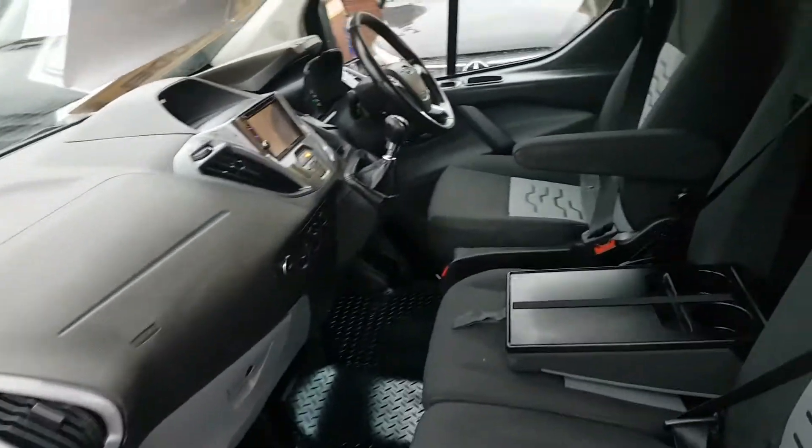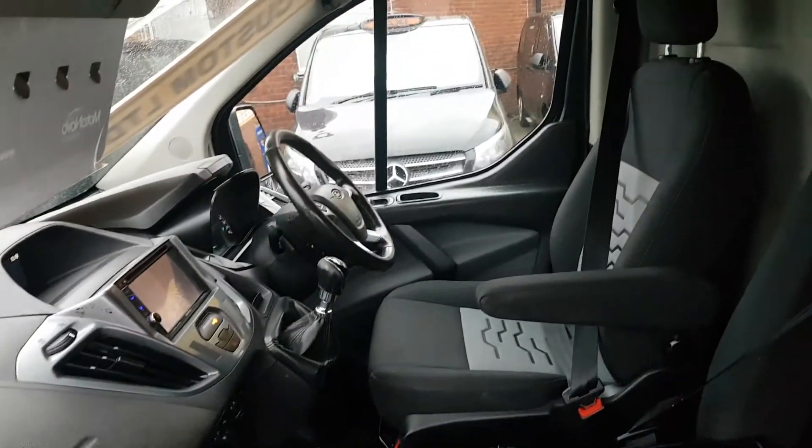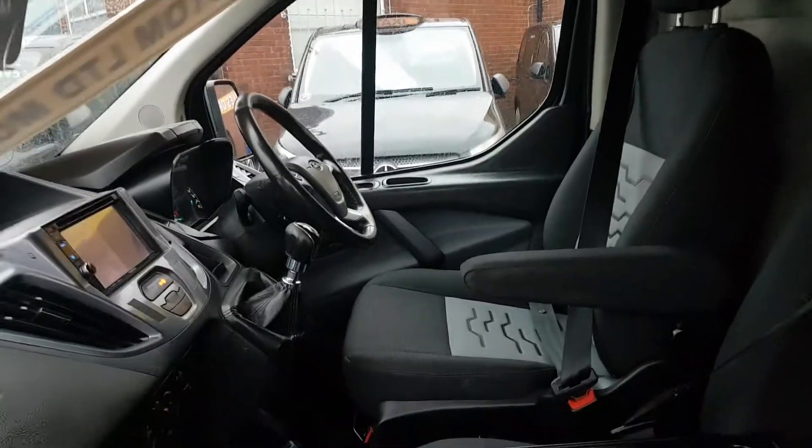That's the cloth seats, heated seats, aircon, cruise, Bluetooth, multi-function steering wheel.